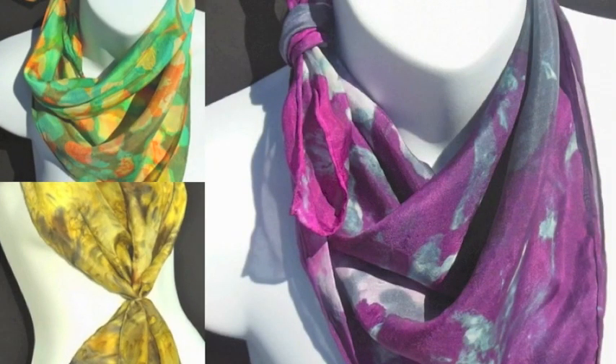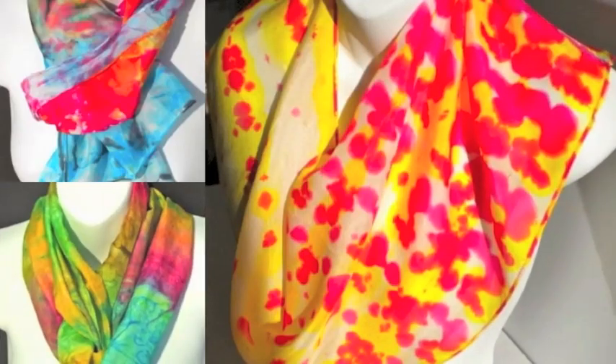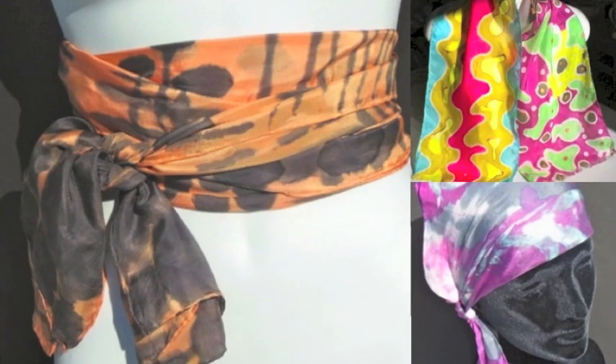True silk will emit a sound when rubbing. It sounds like walking on fresh snow — something like a crunching sound. With practice, this silk test is easy to master.